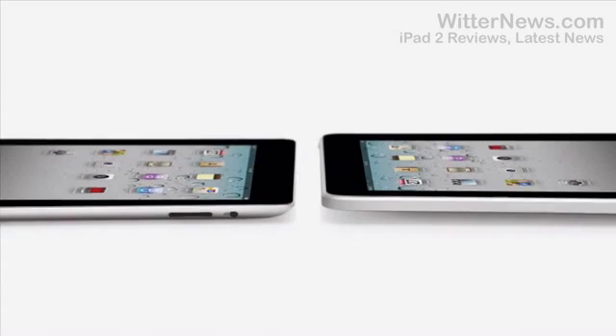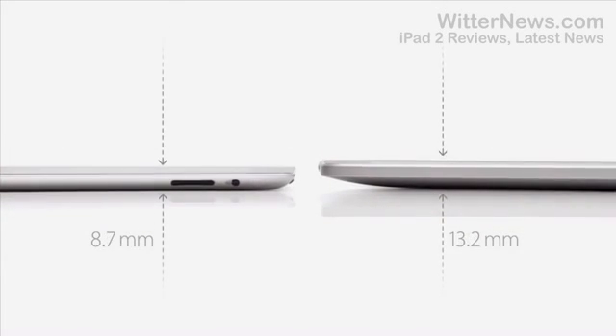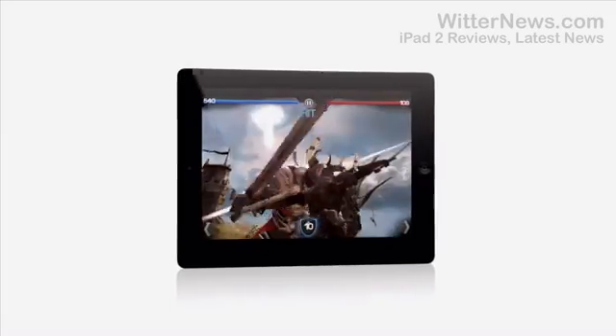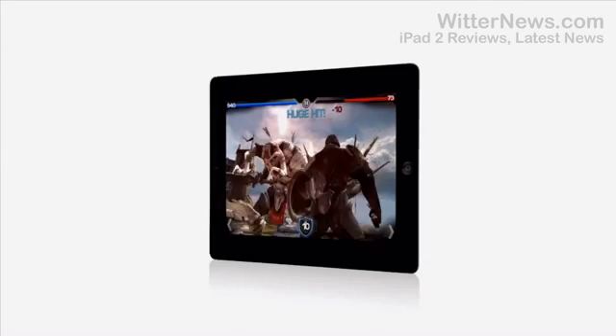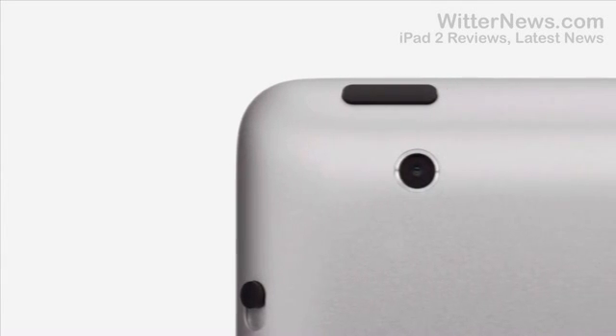iPad 2 really builds on the success of the original iPad. It's a third thinner and up to 15% lighter. It has an all-new dual-core A5 chip, which is up to twice as fast with up to nine times the graphics performance. We built in a front-facing camera for FaceTime and Photobooth and a rear-facing camera that shoots HD video, while still maintaining up to ten hours of battery life.